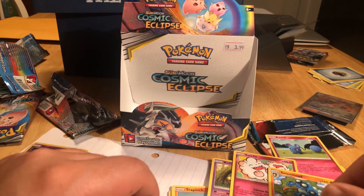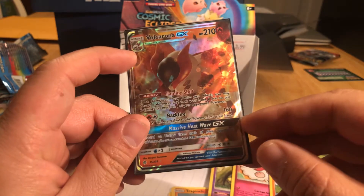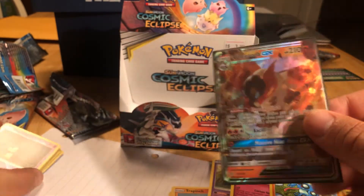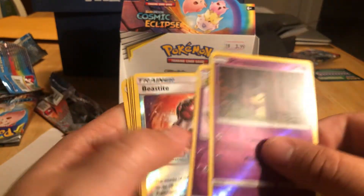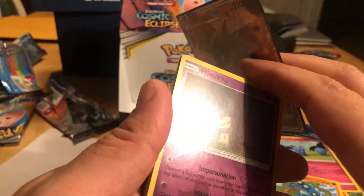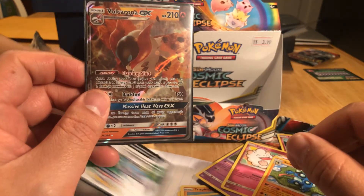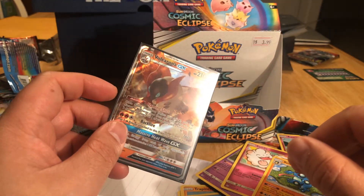So nothing super fantastic, but a nice little card that we can put on the shelf at our store if we ever open up again. And some nice Reverse Hollows and some QR codes. It's never a total loss — you never walk away completely empty-handed when it comes to tearing packs.